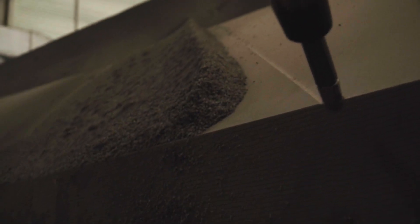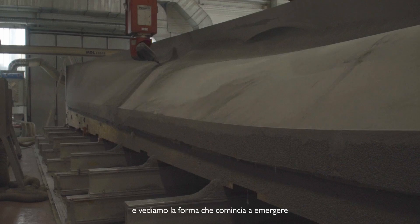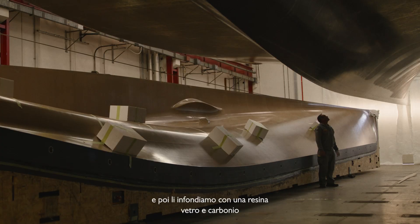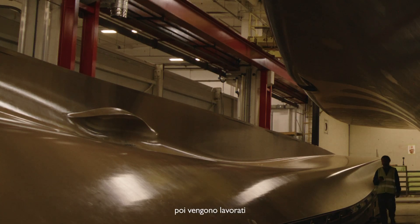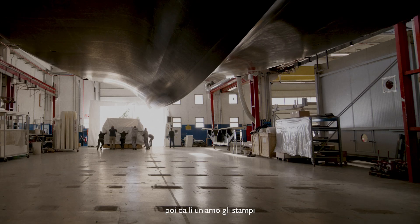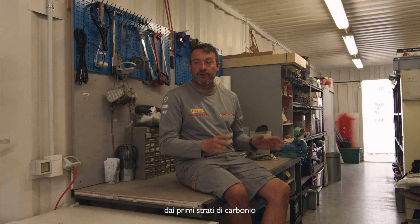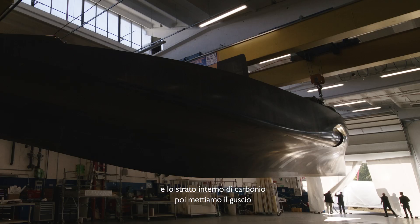We start putting the frames together and we start seeing the shape coming together. The moulds get built and then they get resin infused — glass, a carbon infusion. Then they get machined and the moulds become the actual proper shape of the boat. From there we put the moulds together and then we start laminating the hull. We start with the first layers of carbon, then we put the honeycomb core in, and then we put the inside layer of carbon. And then we've got the shell.